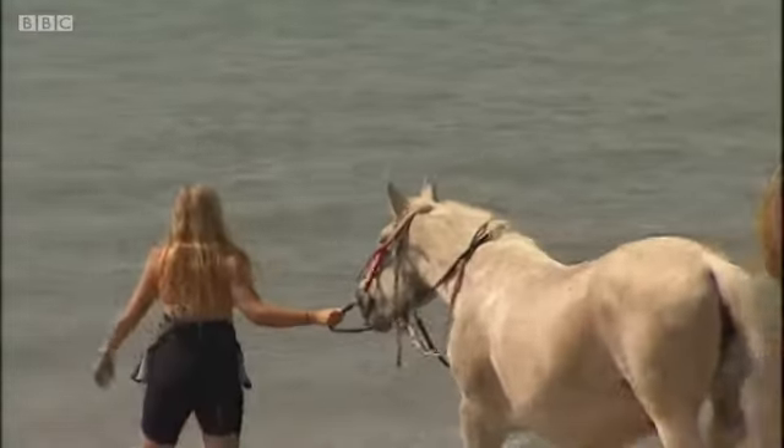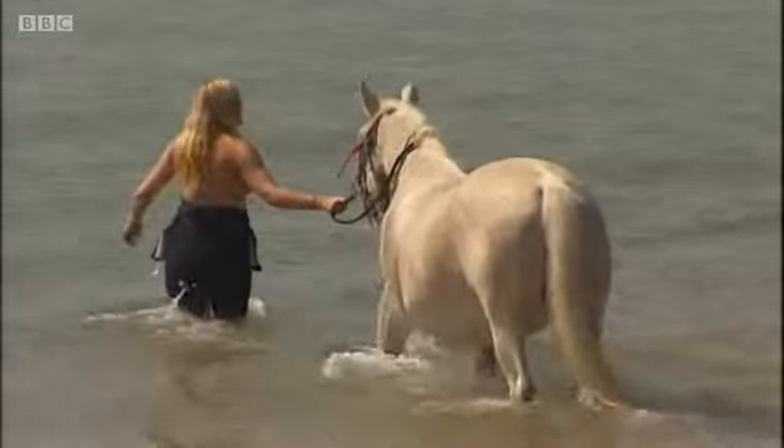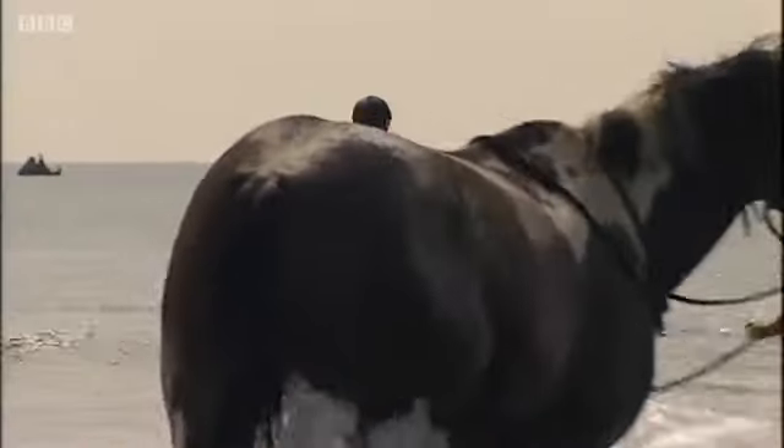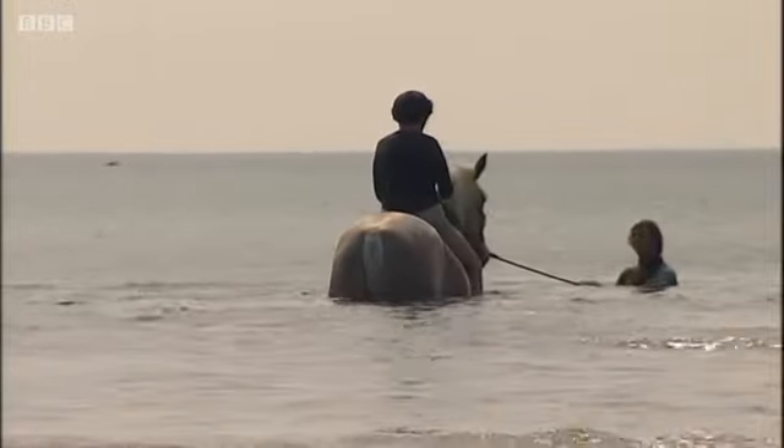And these horses just love the water. Today my swimming partner will be 12-year-old Roxanne. As we head out to sea, there's a quick bit of last-minute advice from her trainer Chris.